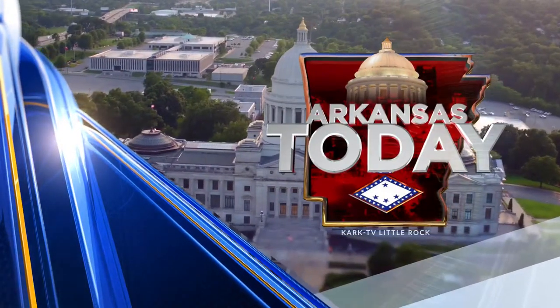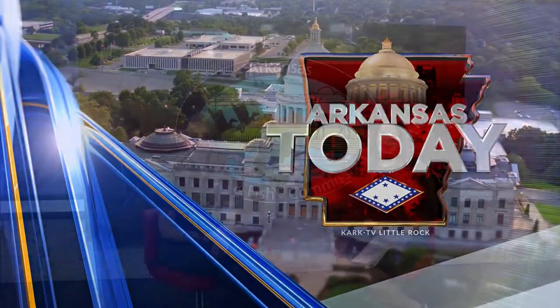This is your statewide newscast, Arkansas Today. Our friend Kirsten Bartlow, Wild Woman, joins us in the studio from Arkansas Game and Fish Commission. We are talking about cliff swallows, which apparently we have quite a few of here in Arkansas.